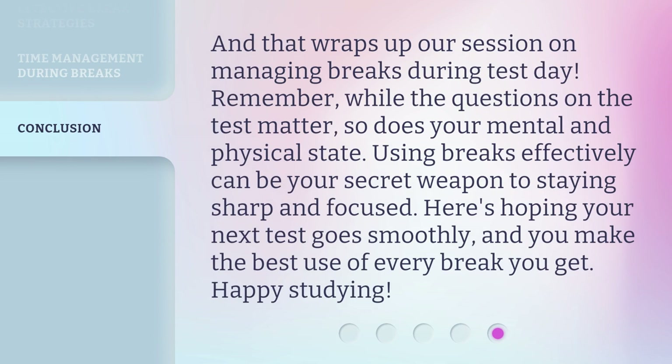And that wraps up our session on managing breaks during test day. Remember, while the questions on the test matter, so does your mental and physical state. Using breaks effectively can be your secret weapon to staying sharp and focused. Here's hoping your next test goes smoothly, and you make the best use of every break you get. Happy studying!